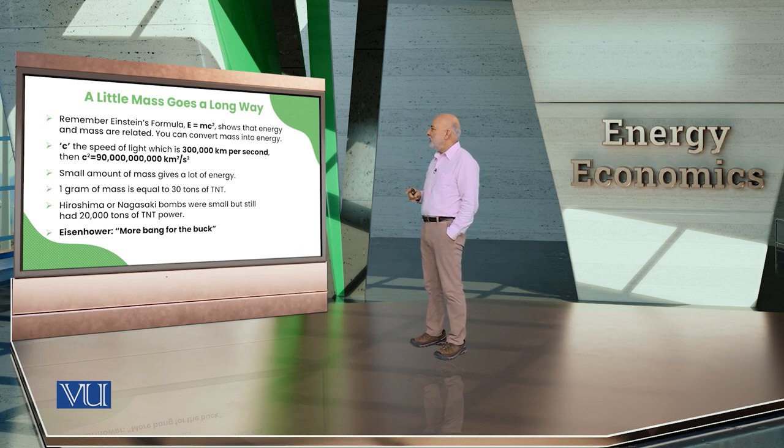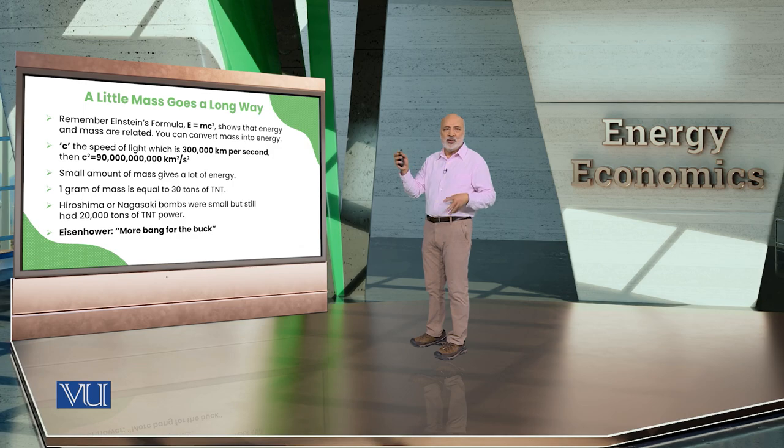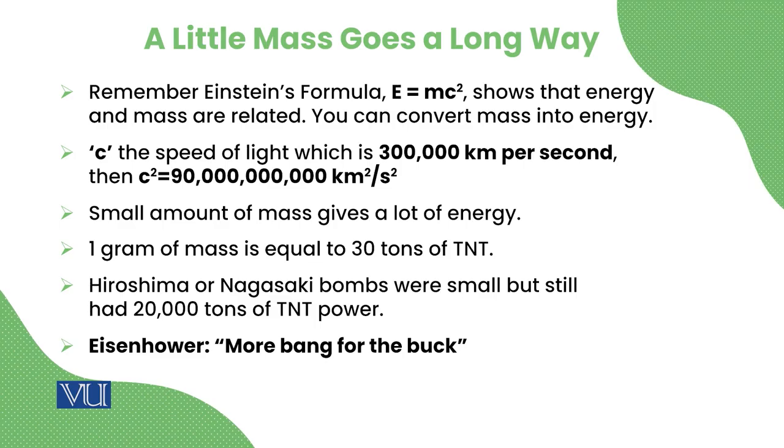If you multiply even a small mass — say, one gram — by the speed of light squared, you get an enormous amount of energy. Just one gram of mass can release energy equivalent to 30 tons of TNT.